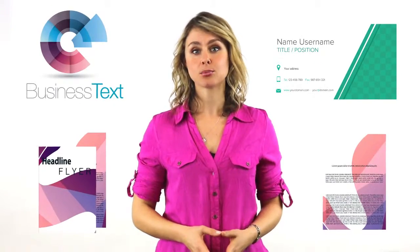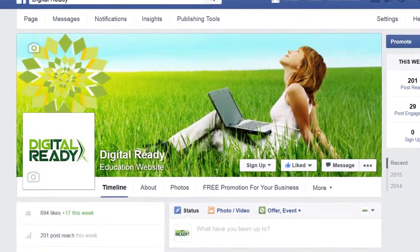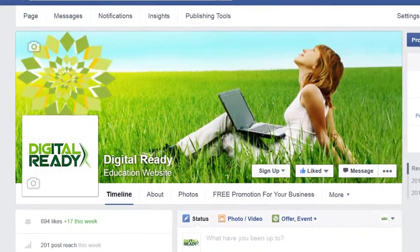You can now outsource almost anything from logos, business cards, flyers, brochures and even social media graphics such as your Facebook profile and cover images.